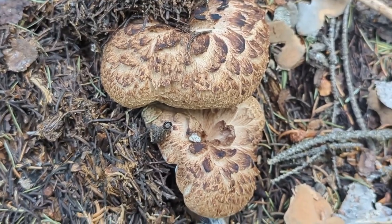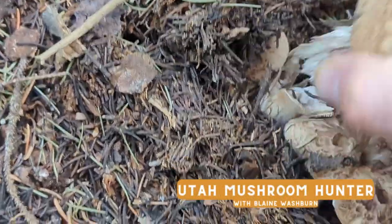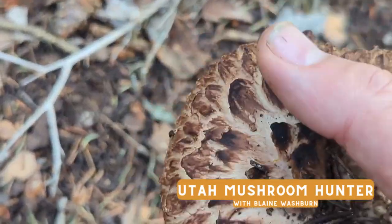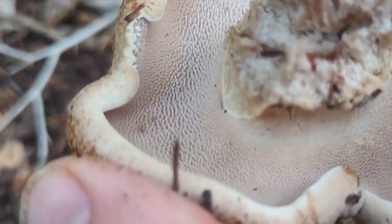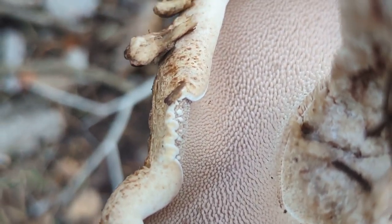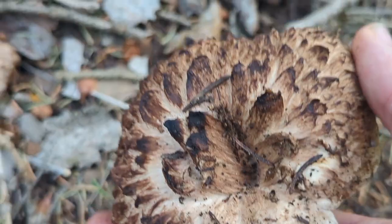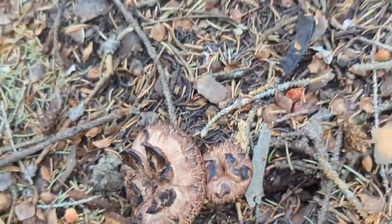One of the ways you can tell you have a Sarcodon imbricatus: first off, look at the top — it has that scabbing with almost black little scales. When you turn it over, there are teeth — not pores like a bolete, not gills — that is teeth. So that is a Sarcodon imbricatus. I found two right there and two small ones right there.